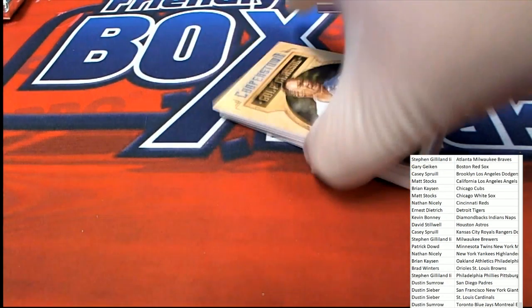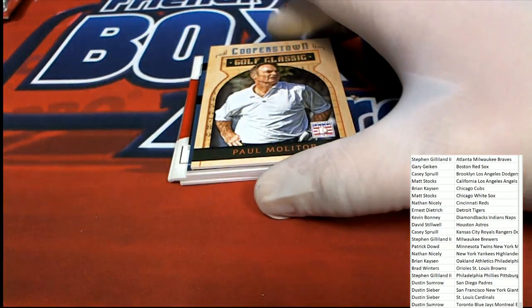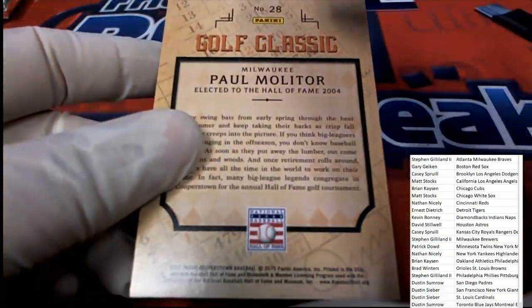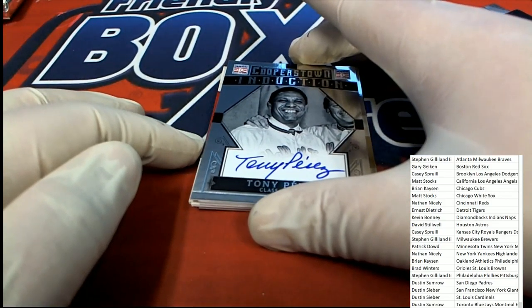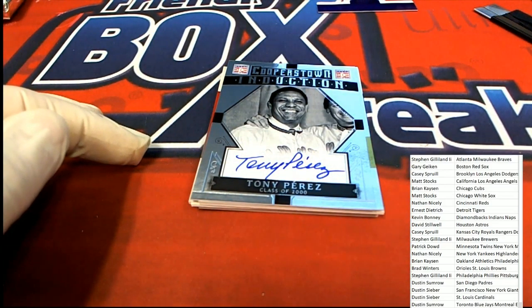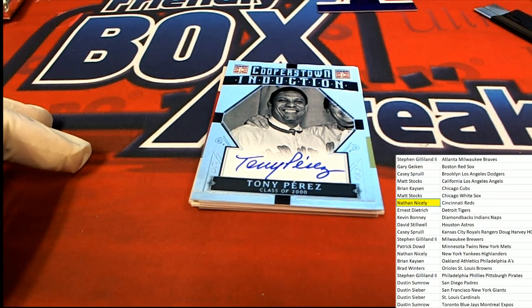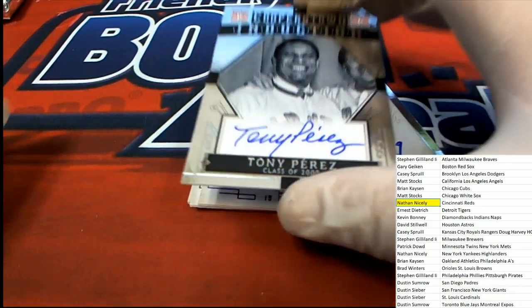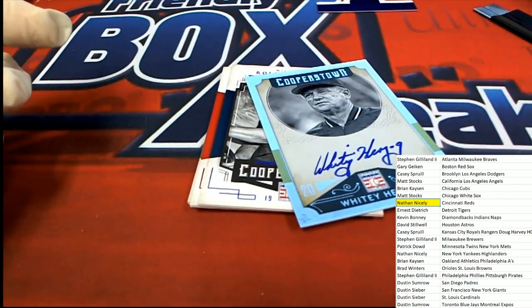Paul Monitor card — looks like he's been out golfing. That's right, it's a Golf Classic card. Our first Hall of Fame auto is a Cincinnati Reds Tony Perez, and Nathan pulls down a Reds auto — Legend of the Game.